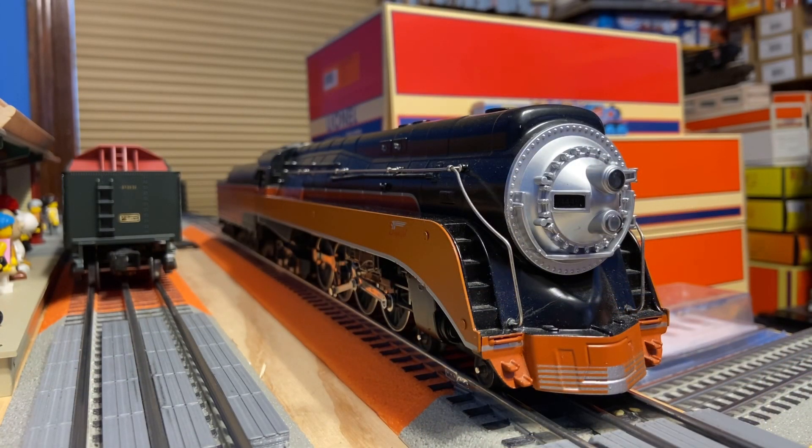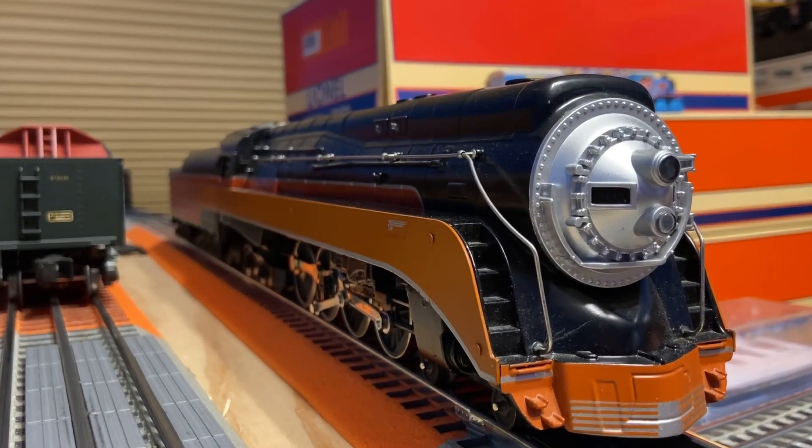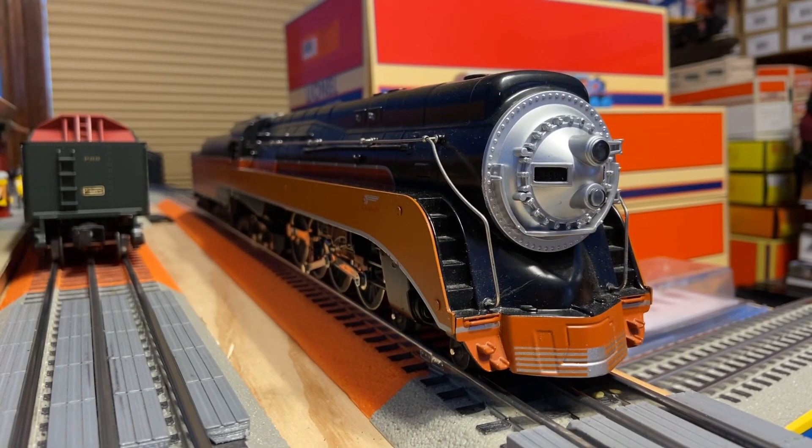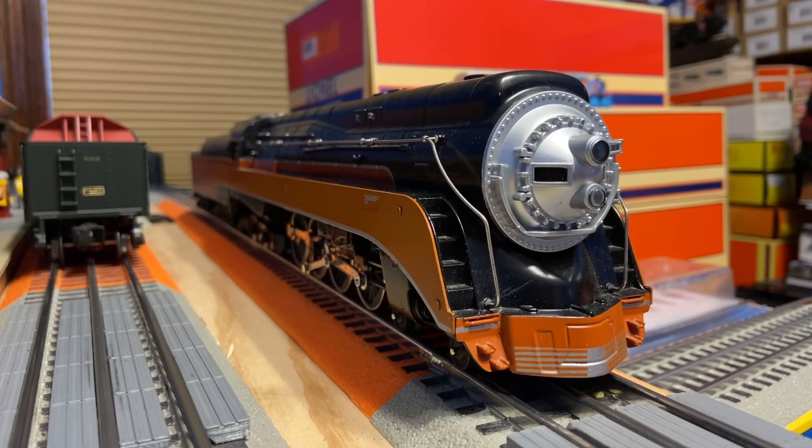About three years later, when the tour ended, 4449 pulled an Amtrak special called the Amtrak Transcontinental Steam Excursion in 1977. In May of 2007, 4449 pulled an excursion train along with the famous Union Pacific No. 844, called the Puget Sound Excursion Train. Alright, that wraps up the brief history of this engine. Let's get into the review.